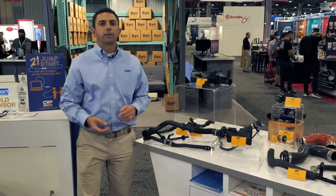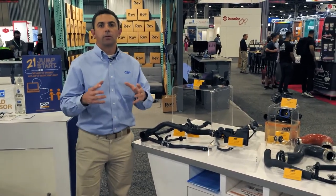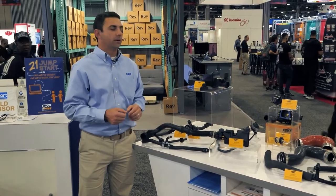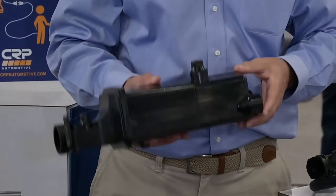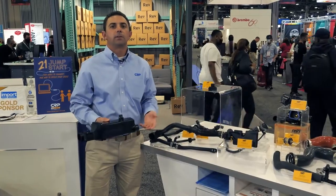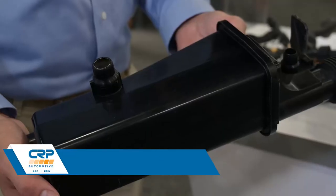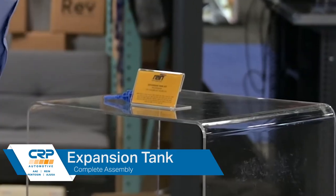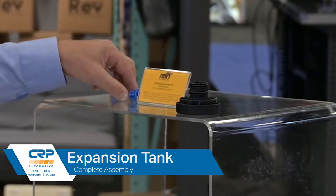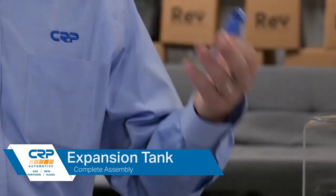The next category I'd like to cover is our expansion tank category, part of the cooling system in vehicles. Here we've got one of our most popular expansion tanks for BMW vehicles. Something that differentiates the product from many of our competitors is the fact that along with the expansion tank, we also offer the OEM cap as well as the level sensor needed to complete that repair.